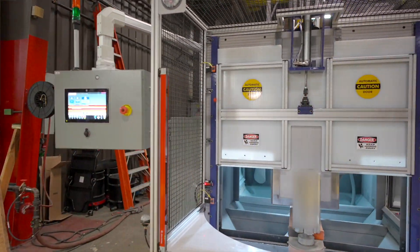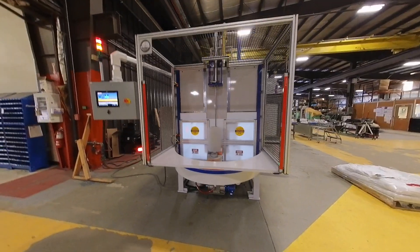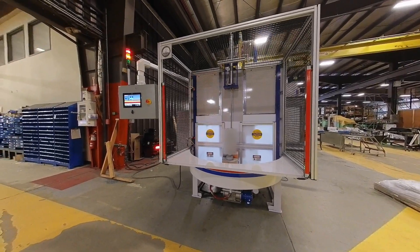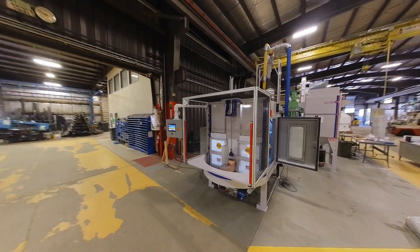The touchscreen panel offers a user-friendly interface with enhanced control functions. Safety features like hinged doors and light curtain protection ensure a quiet, safe, and dustless operation, prioritizing worker safety.